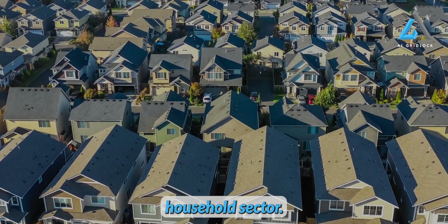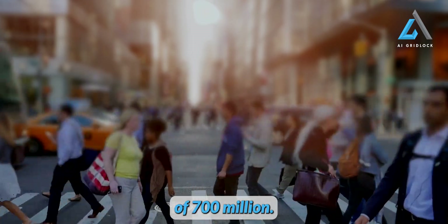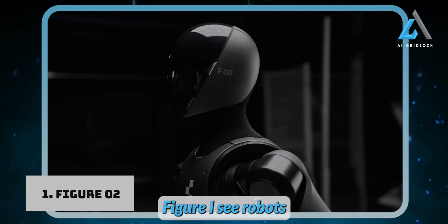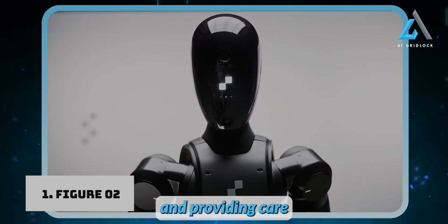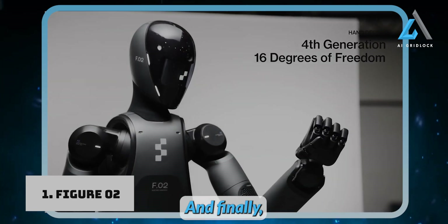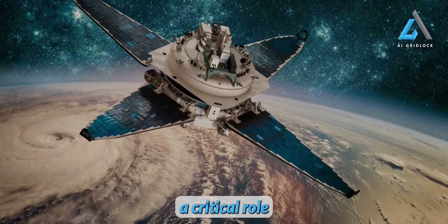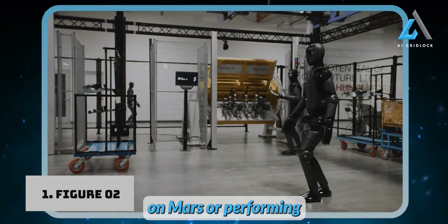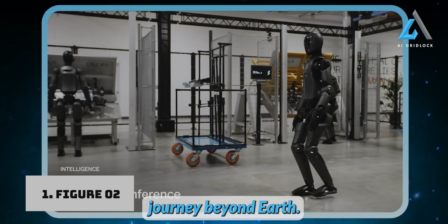Next is the consumer household sector. With 2.3 billion households worldwide and a rapidly aging population of 700 million, the demand for robots in caregiving and household tasks is on the rise. Figure AI sees robots becoming an essential part of daily life, assisting with chores and providing care for the elderly, ultimately improving quality of life in homes around the globe. And finally, there's off-world potential. As space exploration advances, humanoid robots could play a critical role in building new frontiers, with Figure AI envisioning robots constructing habitats on Mars or performing tasks in extreme environments.